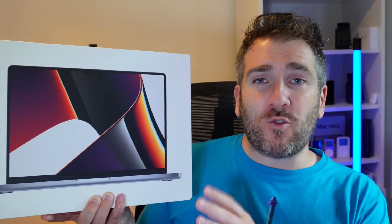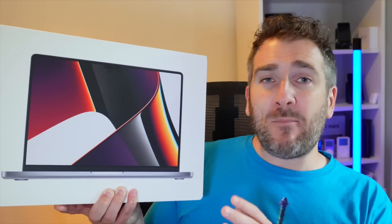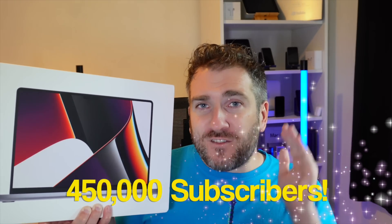Just recently this channel got over 400,000 subscribers, and I did a giveaway for a MacBook Air M1 — check out my other video to see who the winner was. But the great news is I'm doing another giveaway: a 14-inch MacBook Pro with an M1 Pro chipset — the 8-core CPU with a 14-core GPU and 512 gigabyte storage — and I'm giving this away to one lucky subscriber when we reach 450,000 subscribers.